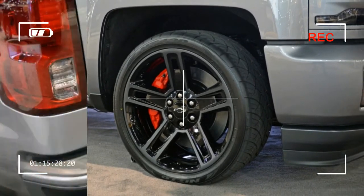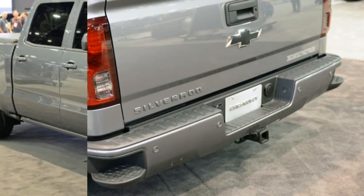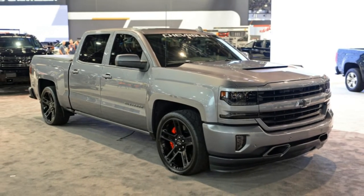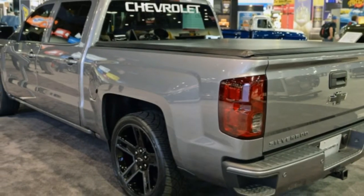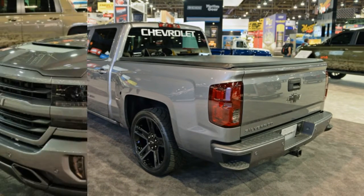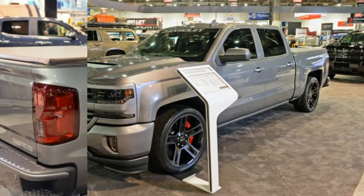GM isn't saying anything about producing this hyped Silverado, but a street performance truck like this would be a nice alternative to the off-road oriented Ford F-150 Raptor and Ram Rebel. Let's hope that Chevrolet will see fit to send off the current generation Silverado — a new one is on the horizon — with something like this cool concept.